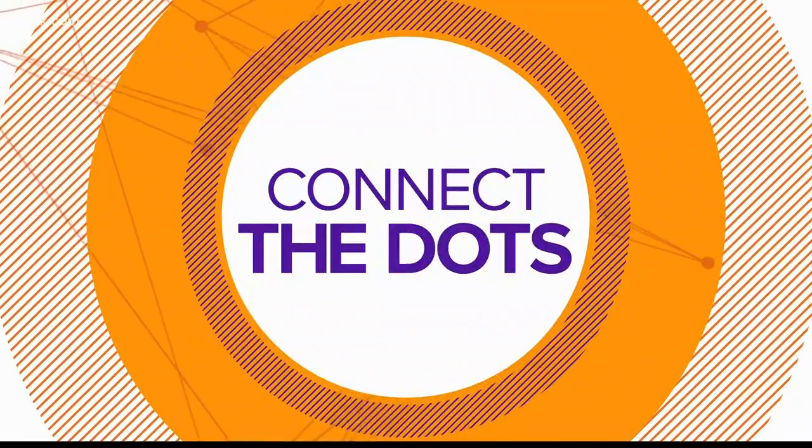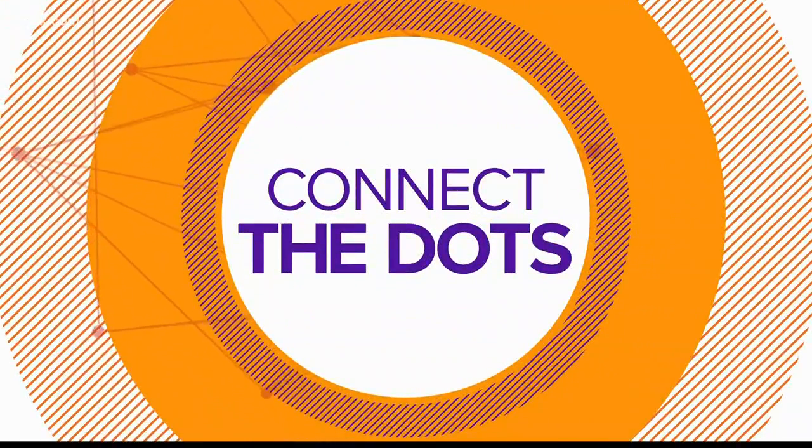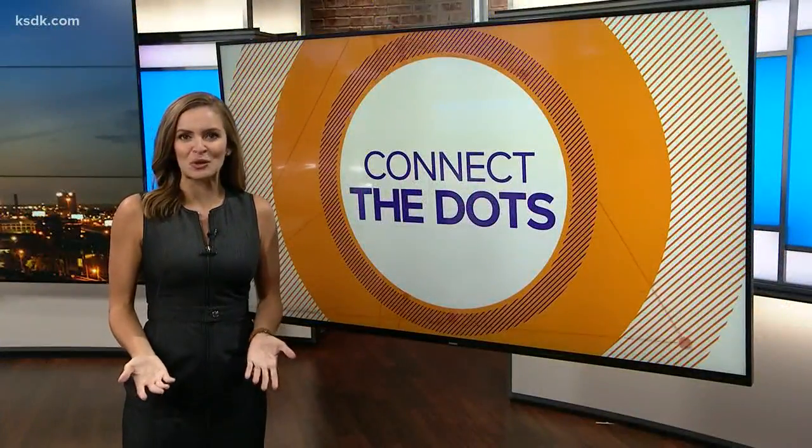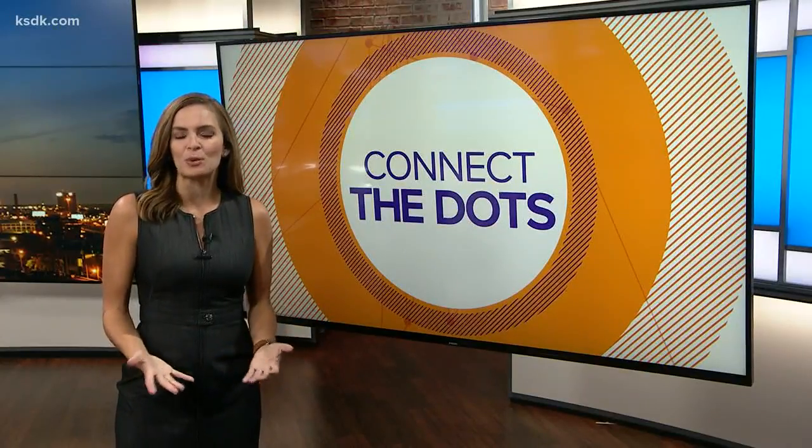Welcome back. It is time to connect the dots — we take a story that's a bit complicated and put it into context for you. It is Navy Week and St. Louis is this year's host. Each year, the Navy chooses a city to hold outreach programs, and it allows them to build ties with the community.